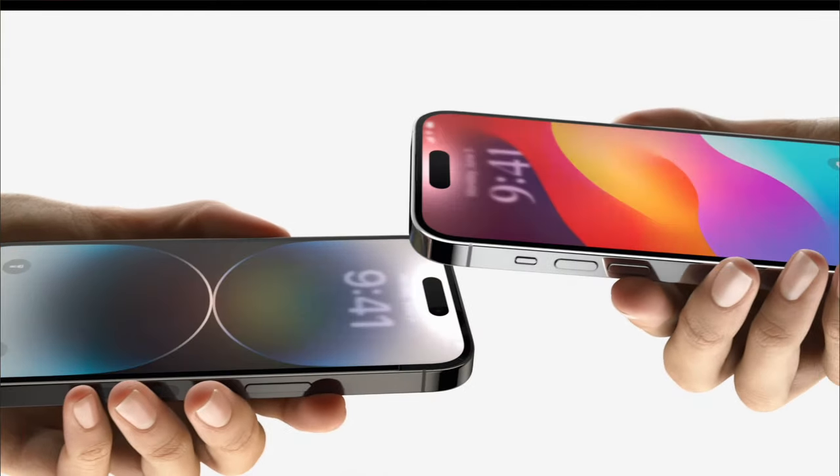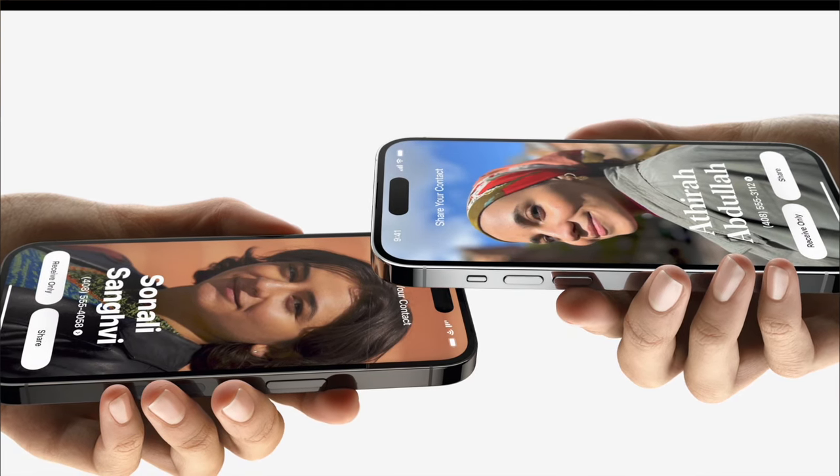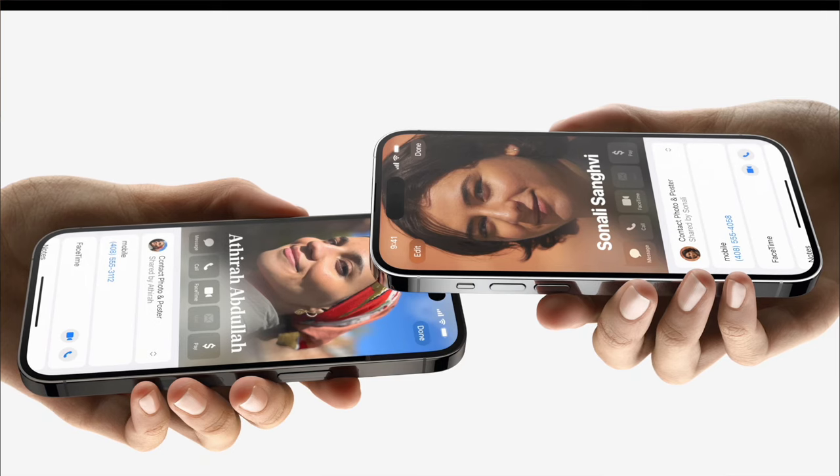One of the bigger things with this update is NameDrop. Now when two people put their phones close together, it will swap their contacts. You don't have to ask for someone's phone number — you just put your phones together, it swaps contacts, and it makes it super easy.